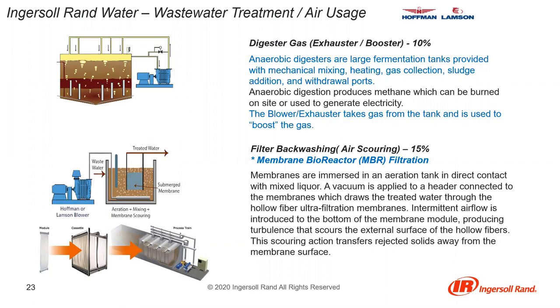About 10% of wastewater treatment applications involve digester gas. Anaerobic digesters are large fermentation tanks with mechanical mixing, heating, and gas collection. Anaerobic digestion produces methane, which can be burned on site or used to generate electricity; the blower or exhaustor takes gas from the tank to boost the gas. Filter backwashing or air scouring represents about 15% of applications. MBR membranes are immersed in an aeration tank; a vacuum draws treated water through hollow fiber ultrafiltration membranes, and intermittent airflow produces turbulence that scours the external surface of the hollow fibers.